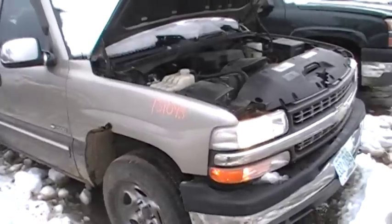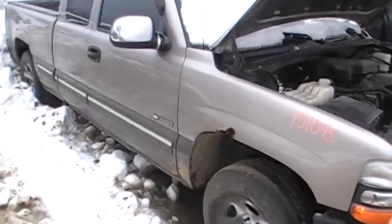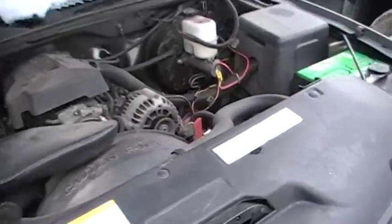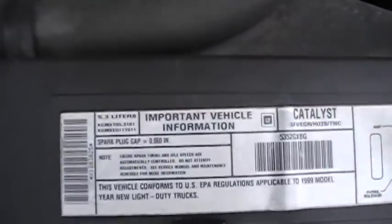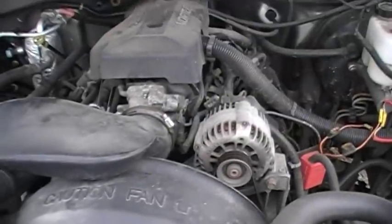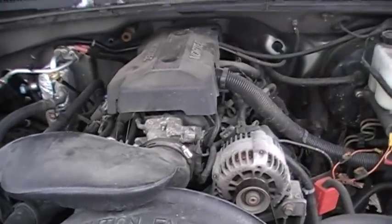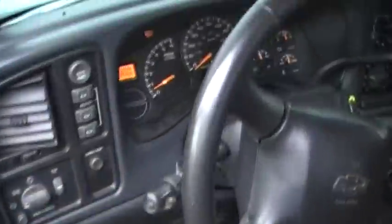Welcome to Just Chevy Trucks. Today we have a '99 Chevy 1500 with the 5.3 LS engine in it. The belt is squeaking or one of the pulleys is squeaking a little bit, but pretty minor. Other than that it runs perfect — you can hear it idling there. We've got this up to temperature to show you the gauges, the oil pressure, and so on.